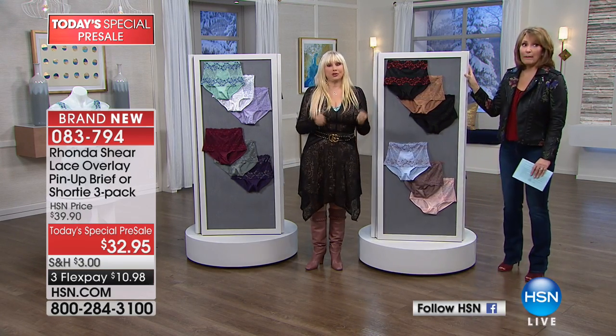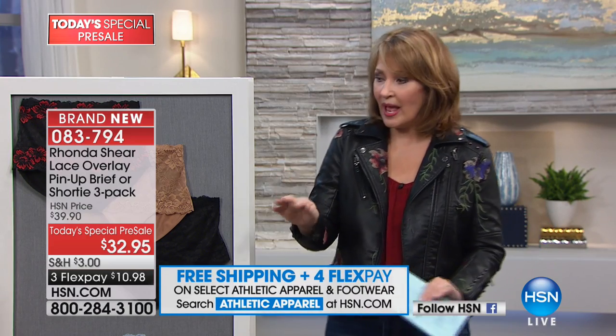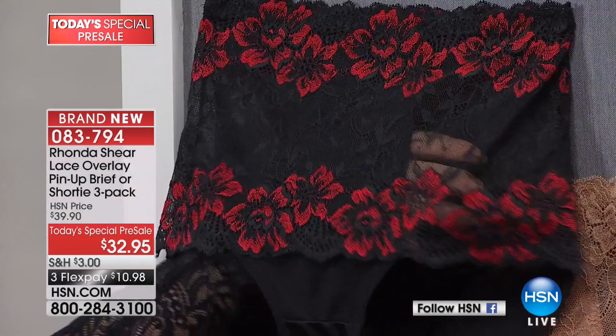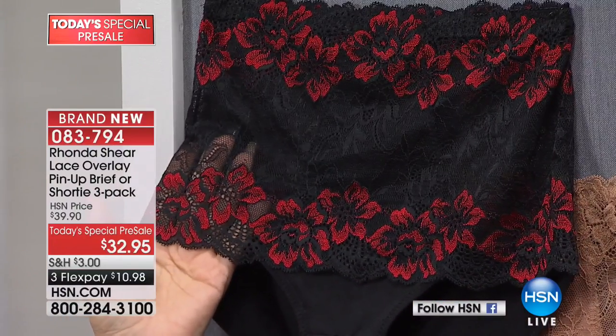This is a bargain because if you go into any of those lingerie stores and see beautiful lace, one pair costs as much or more — and it's not this technology. The lace Rhonda uses is so unique, so soft, has beautiful stretch, and they are so flattering on the body and under your clothes. There's really an argument for getting both sets.